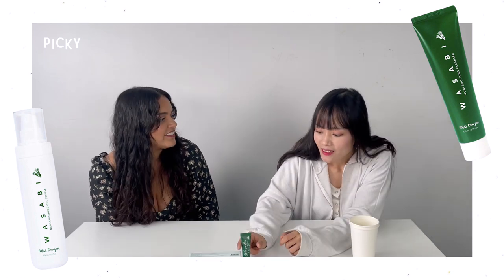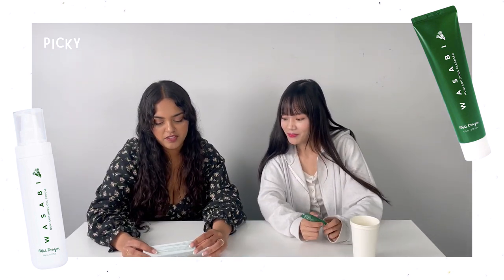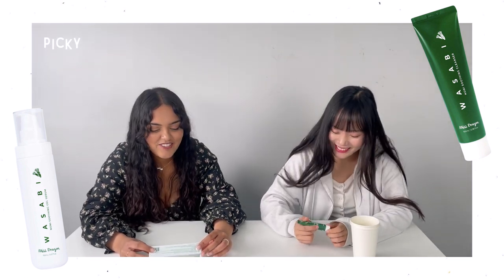Hi, it's Tumita. Hi, I'm Yumna. What are we trying today? A wasabi cleanser and wasabi blemish cream. Interesting — wasabi? I've never had a product with wasabi in it. Same. I've only ever eaten wasabi. How would it be on the skin?